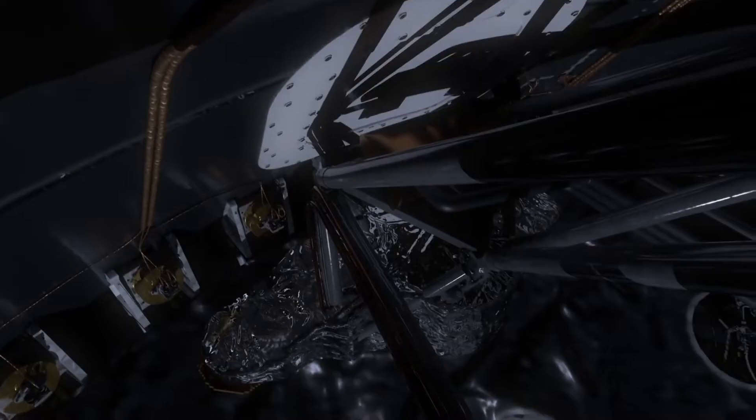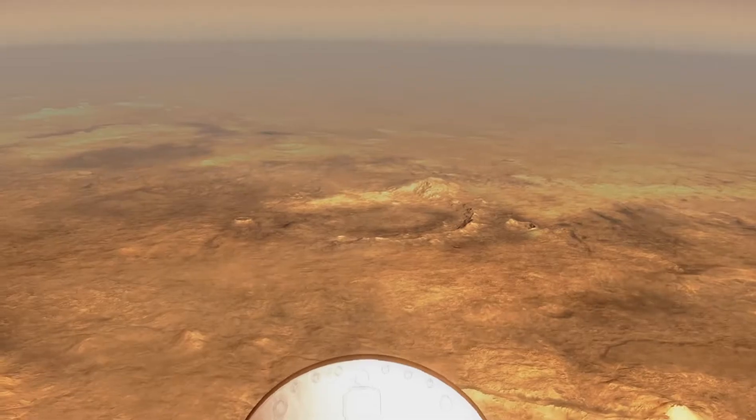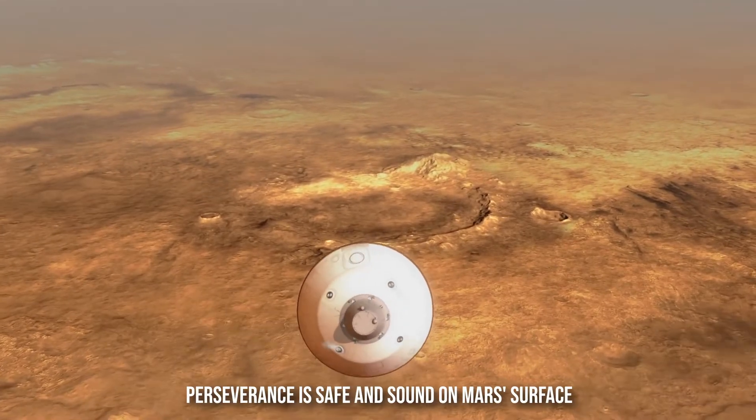After a 300 million mile voyage and a nerve-wracking plunge to the Martian surface, the hulking multi-billion dollar NASA rover Perseverance arrived safely on the red planet just before 4 p.m. Eastern Time. Touchdown has been verified. Perseverance is safe and sound on Mars' surface, according to Suwadi Mohan, a Perseverance team engineer.